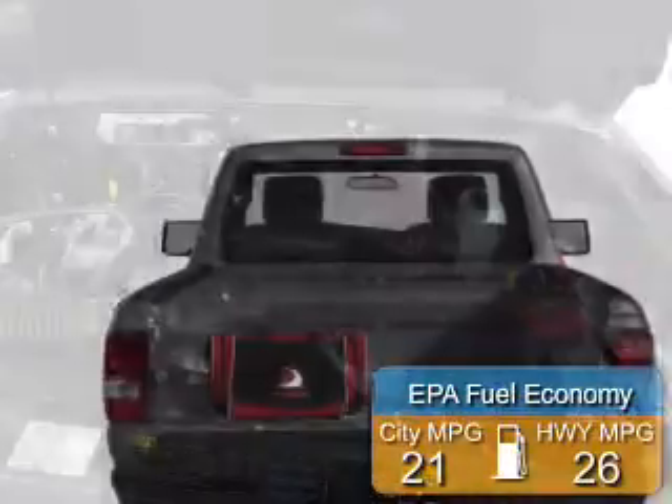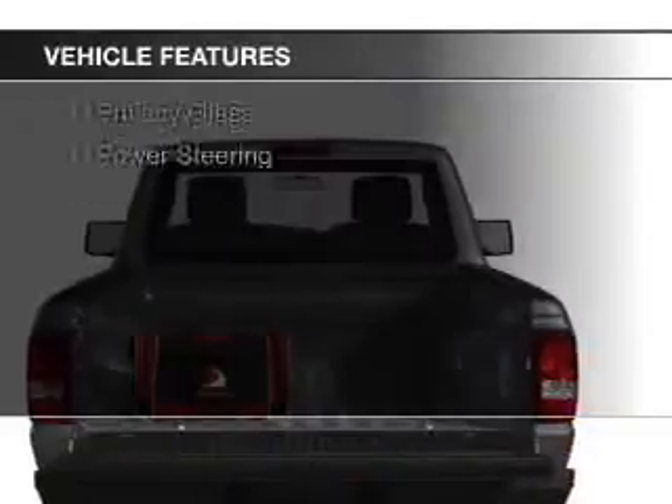Great fuel efficiency saves you money by requiring fewer trips to the gas station. The features include privacy glass and power steering.